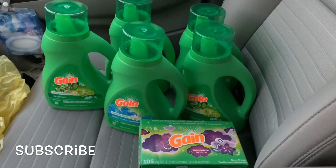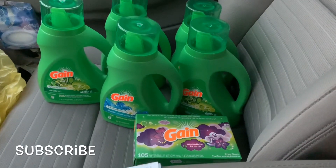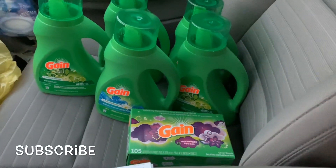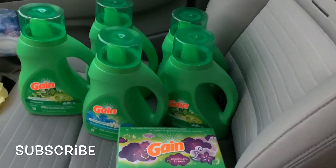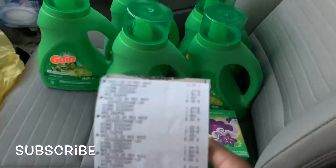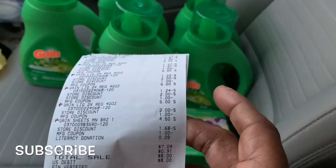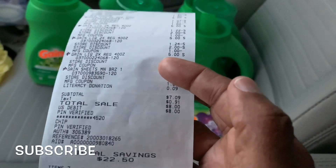This is transaction number two. As you can see I got five of the liquid Gain and one of the dryer sheets. Again, it's the same deal — three for twelve, then three dollars instant off makes it three for nine. I had these coupons, a dollar off of one each. A quantity of six and my subtotal was seven dollars and nine cents, including a nine cent literacy donation. My total savings was $22.50.